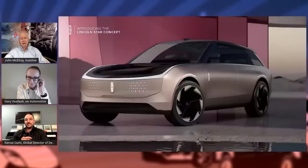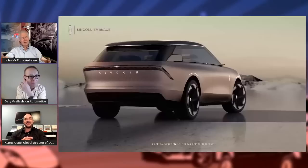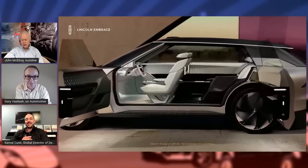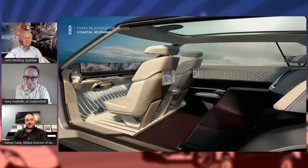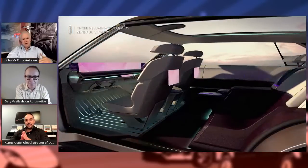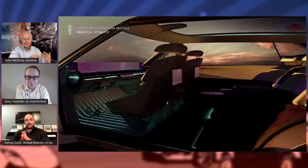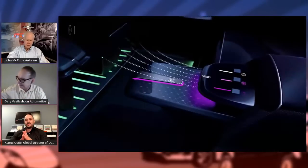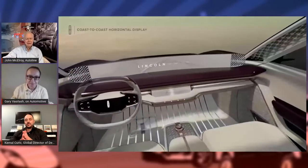Thank you, John and Gary. When you guys showed that Star concept car, I flipped out. It's got so many interesting features and clever ideas. You're leaving Lincoln's current design language behind, going off in a totally new direction. It looks like you're using the transition to electric vehicles to set a new stage for Lincoln. Am I reading that right?